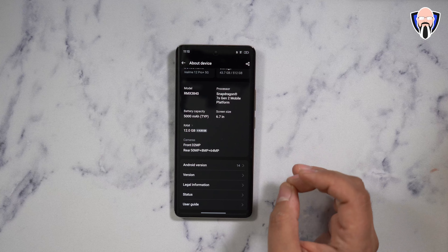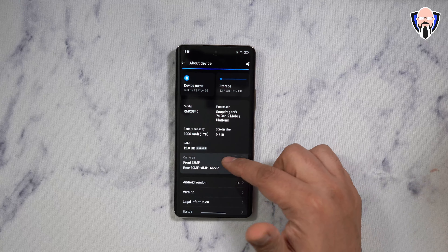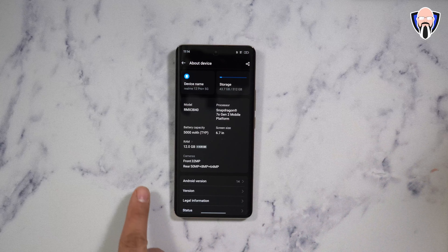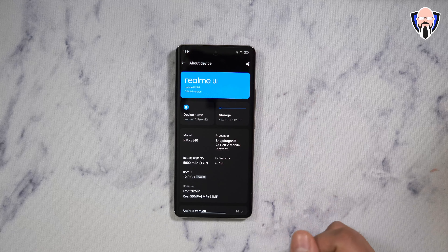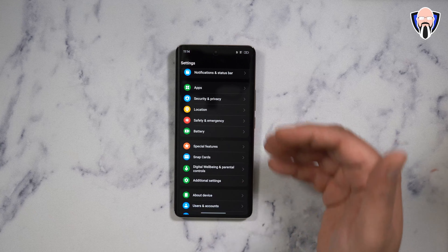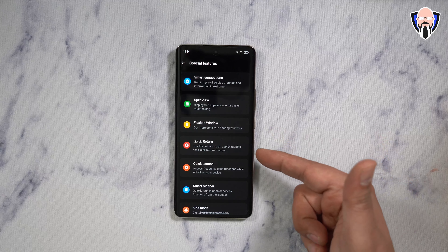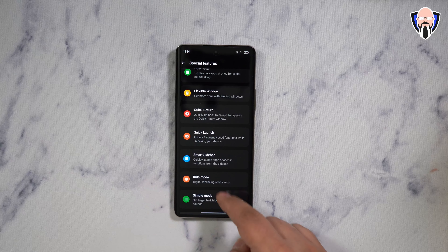The telephoto uses 4-in-1 pixel fusion technology, giving us a 1.4 micron fusion pixel sensor at 3x and 6x. The device runs Android 14 on top of Realme UI, and I received one official update since getting it. Special software features include split view, flex window, quick return, quick launch, a sidebar, kids mode, and simple mode.